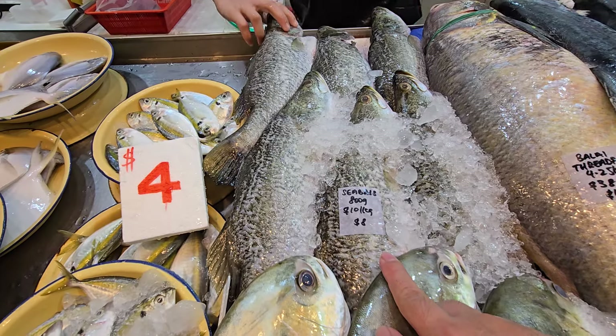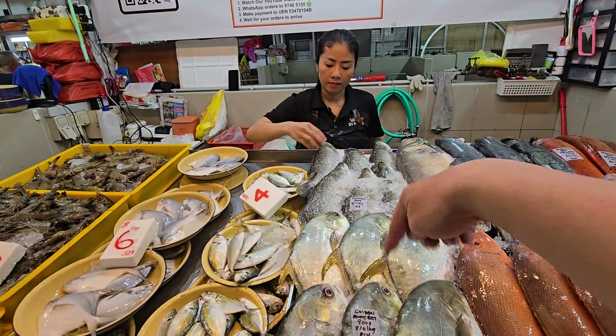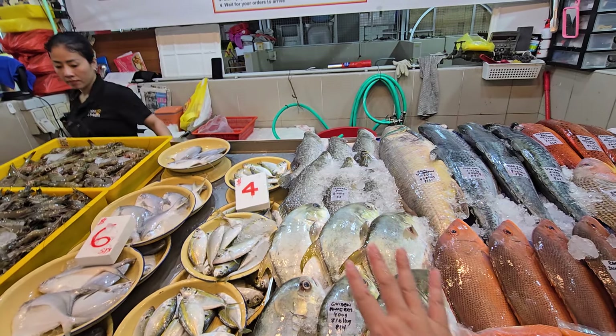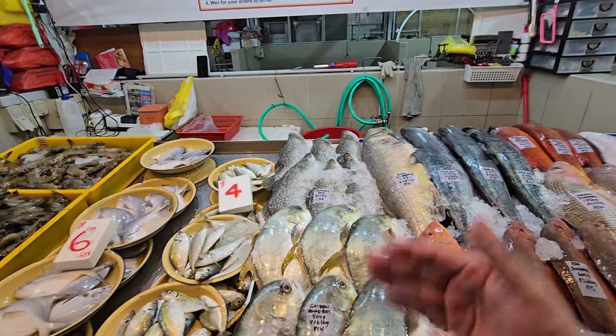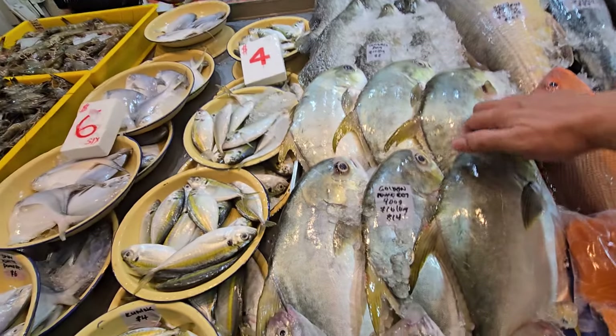Sea bass today is the 800-gram size — cookbook sea bass at $10 a kg. The price for sea bass and golden pomfret keeps going up but I'm maintaining the price for you all — earning very little on this. It's a staple, so I'll hold the price as long as I can.